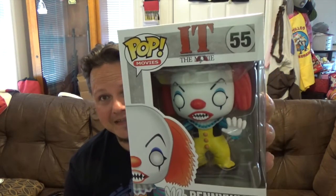Moving on — from the Pop Movies line, number 55, from the IT movie, we got Pennywise. Had to get Pennywise. I know they're making a new one and I'll probably have to get that too, but it looks really cool. It's just one I've been putting off getting. I don't know why, but anyway — finally got it.